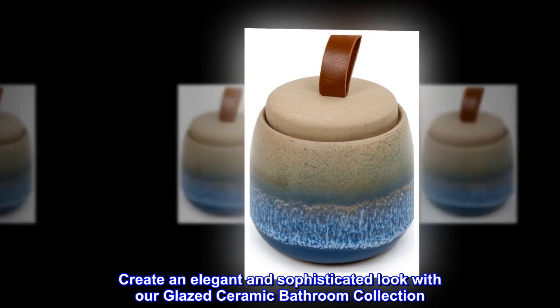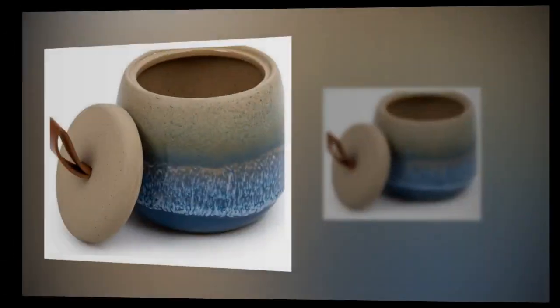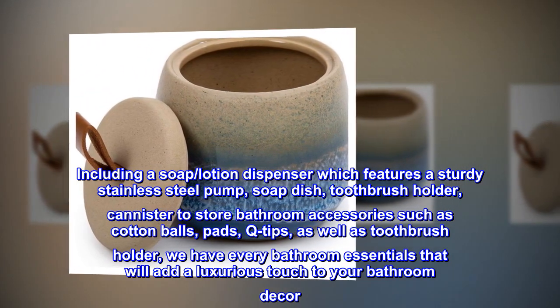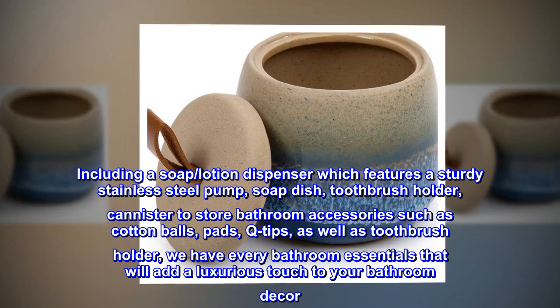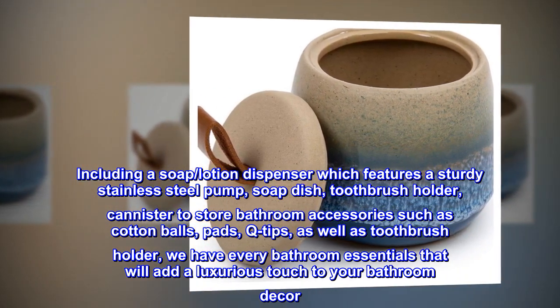Create an elegant and sophisticated look with our glazed ceramic bathroom collection, including a soap lotion dispenser which features a sturdy stainless steel pump, soap dish, toothbrush holder, and canister to store bathroom accessories such as cotton balls, pads, and q-tips, as well as a toothbrush holder. We have every bathroom essential that will add a luxurious touch to your bathroom decor.